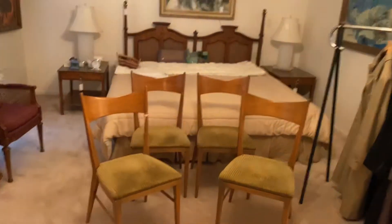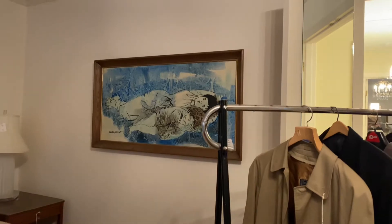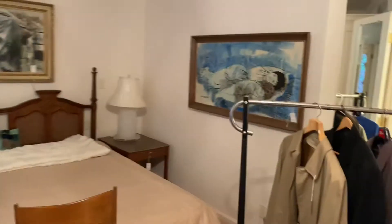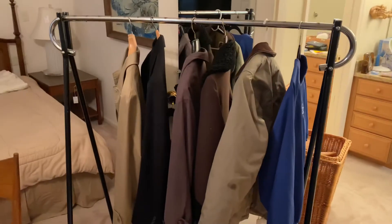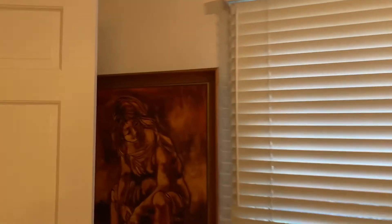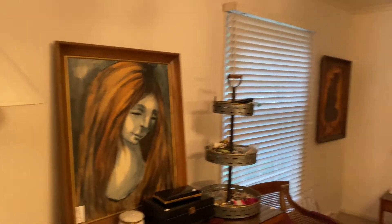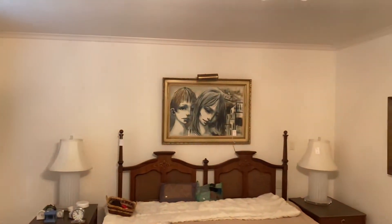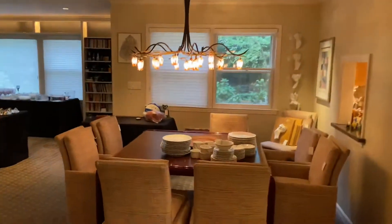We have some mid-century furniture in here. We've got these chairs by Paul McCobb for Calvin. Some really good clothes — we've got Burberry, North Face, Hugo Boss, Ralph Lauren, and then closets full of great clothing. We have several works by Ernest Cohen — all of these are original Ernest Cohens.